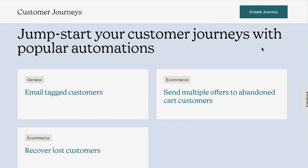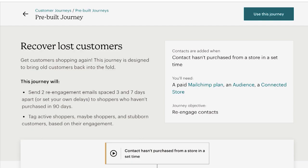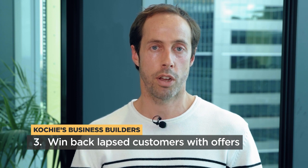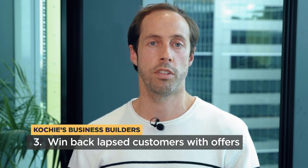My third tip is to win back lapsed customers who aren't spending from your database. You can set up an automatic trigger in MailChimp to re-engage with a customer and say hey, we've missed you. They would receive a discount code or some sort of incentive to come back and purchase from your store.